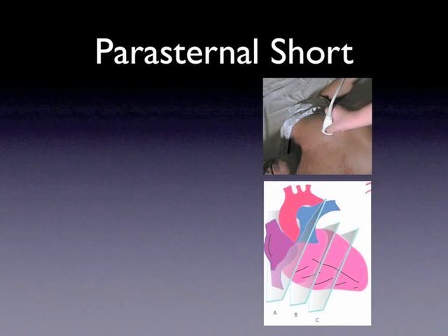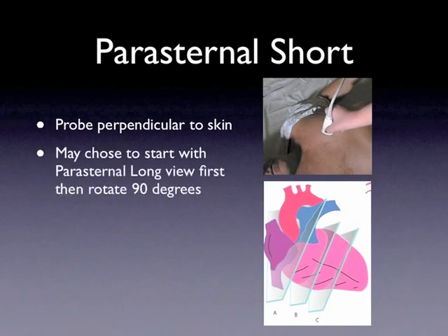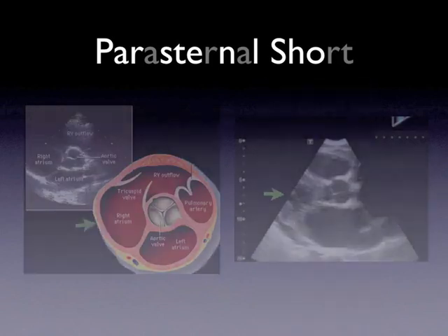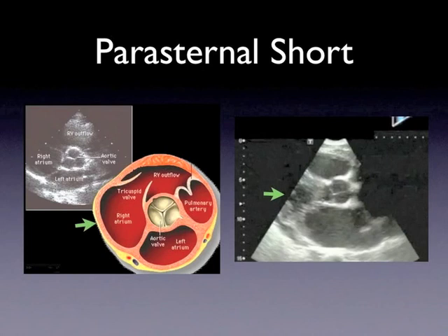If a subxiphoid view is not appropriate or adequate, the sonographer may choose the parasternal short view. First, start with a probe perpendicular to the skin. It may also be easier to start with the parasternal long view — please refer to the lecture on cardiac ultrasound for proper technique. Once the parasternal long view is obtained, rotate the probe 90 degrees so that the indicator points towards the patient's right forearm or elbow. Slowly move the probe towards the base of the heart until the aortic valve is visualized, commonly described as a Mercedes-Benz sign. At the level of the aortic valve, the right atrium is to the left along with the tricuspid valve leading into the right ventricle — look for opacification here with normal saline injection.